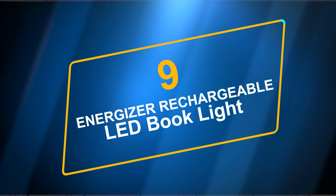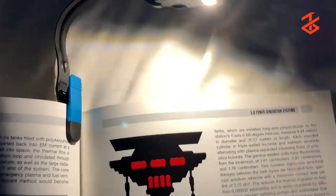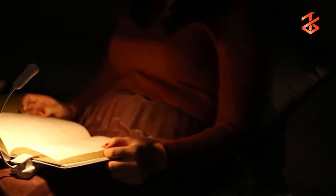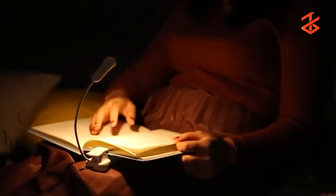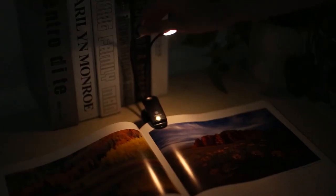Number 9: Energizer Rechargeable LED Book Light. This rechargeable reading light can be turned down to just the right level of brightness for reading. The LED light starts on a low setting so as not to bother other people. With warm, cool, and combined modes, you can change the color temperature from cool task lighting to warm reading light. The brightness varies from 10 to 100 lumens.